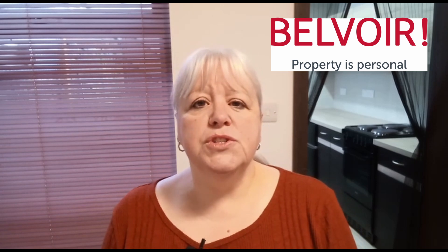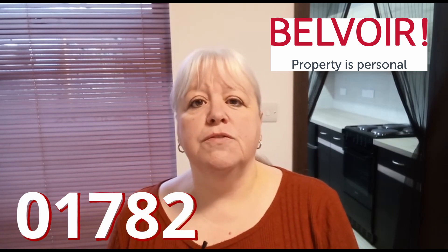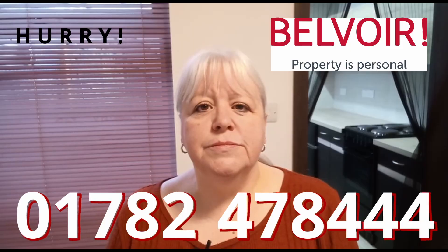If you do want more information or want to come and book a viewing, please call us on 01782 478 44. I don't think this property will stay available for long. Thank you.